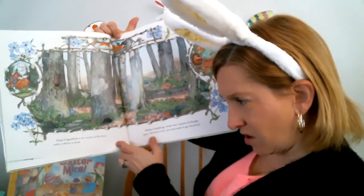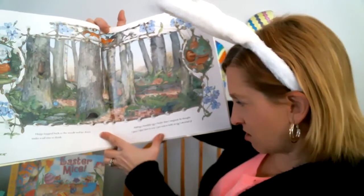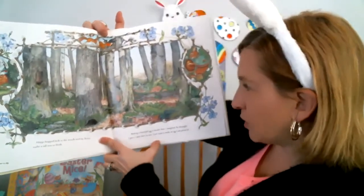Hoppy hopped back to the woods and lay down under a tree to think. Making a beautiful egg is hard. And then he thought: I don't have to win. I just want to make an egg I'm proud of.